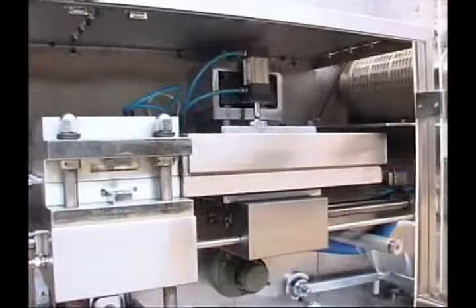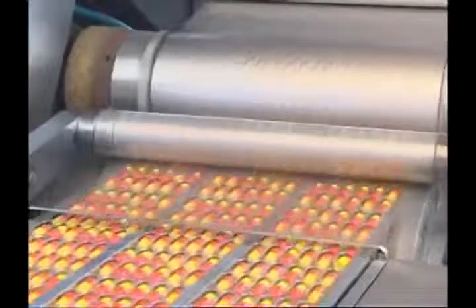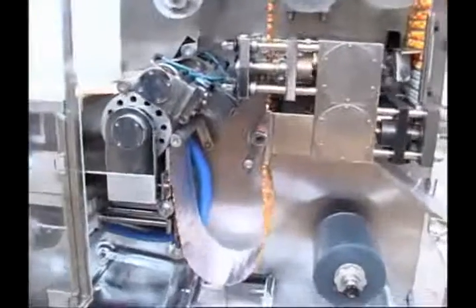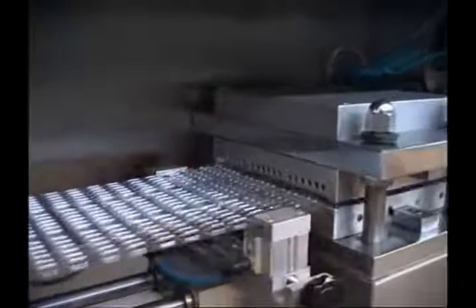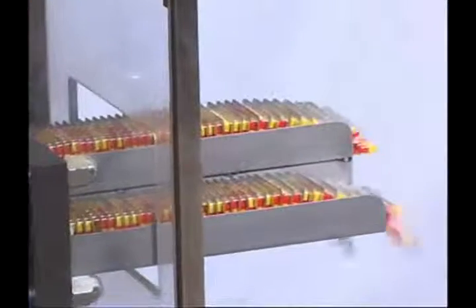DPH250 High Speed Blast Packing Machine. It adopts the platformed and roll-heated design. It is able to form four lines at one time, with a punching speed two to five times faster than that of the DPB250 normal packing machine, thus greatly improving the efficiency.